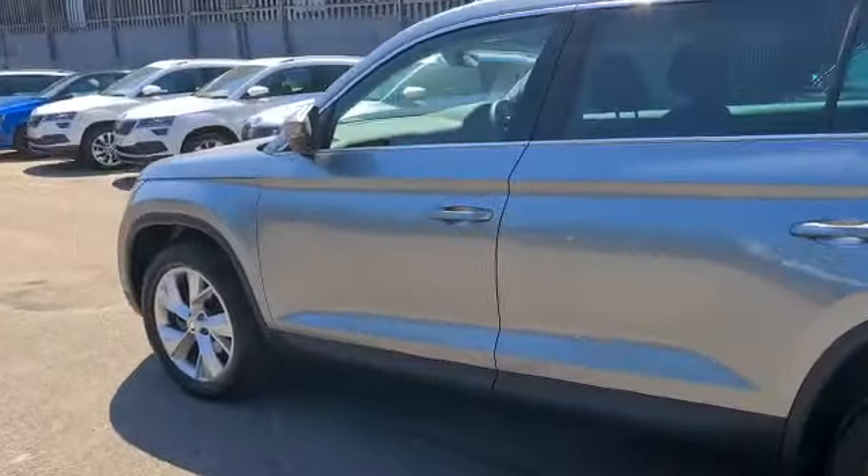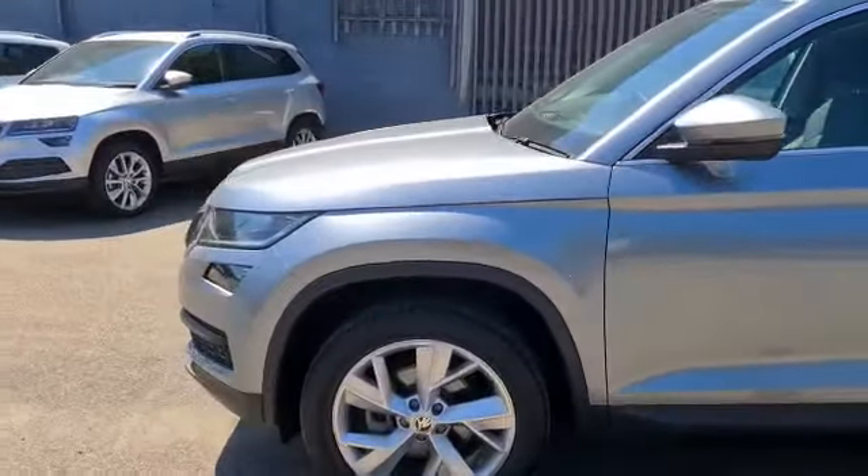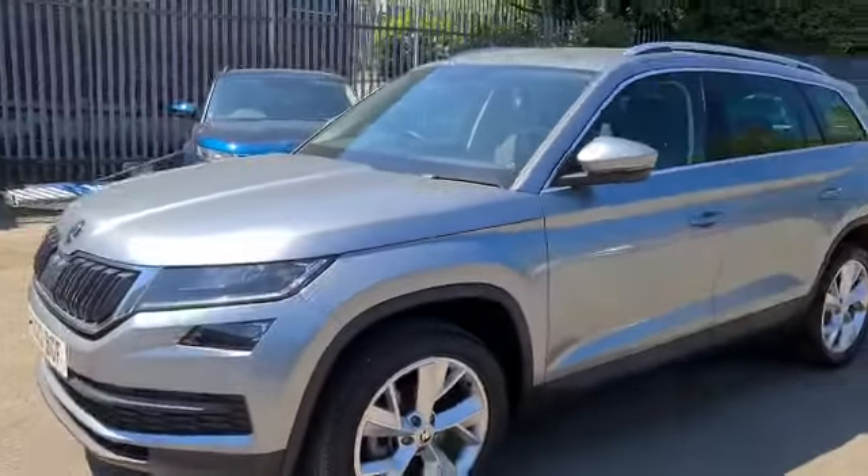If this car would interest you at all, please let us know and we'll be happy to help. Thank you.